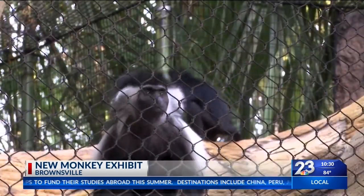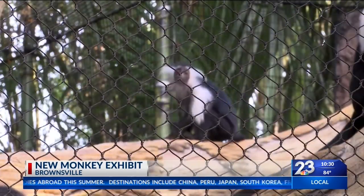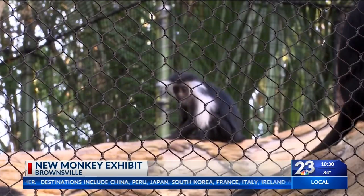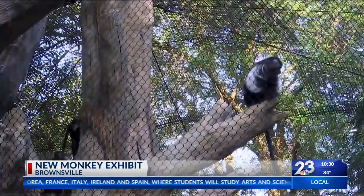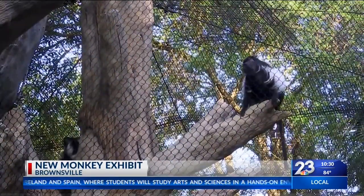These colobus monkeys are very active and athletic — they make amazing jumps. You've seen them do some amazing jumps just in the first few minutes that they've ever been in the exhibit. It's a very active and vital young breeding group of monkeys, so it's an opportunity to see them doing pretty much their natural behavior.